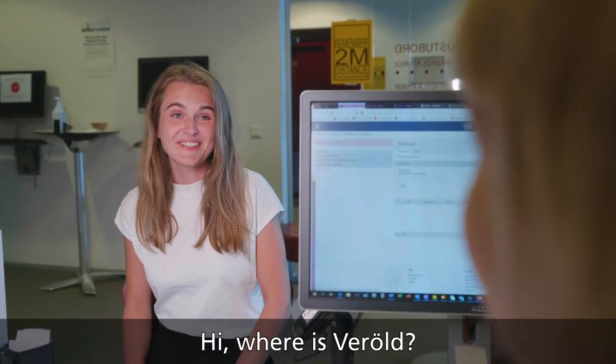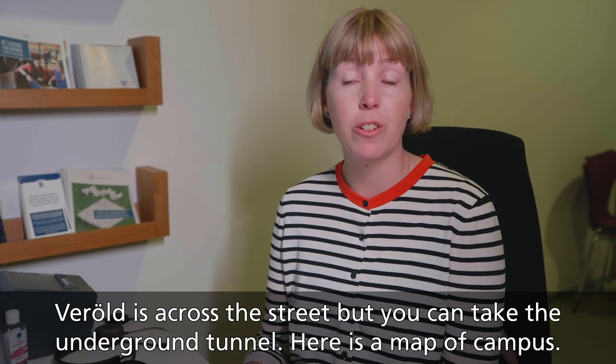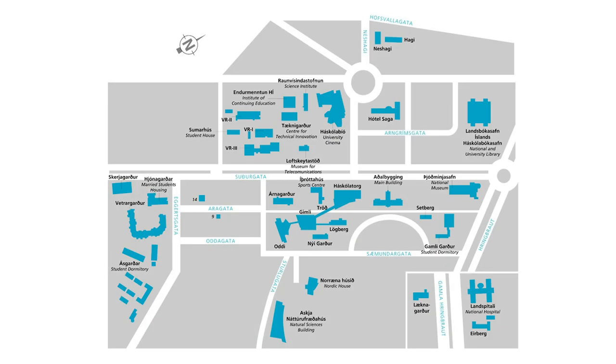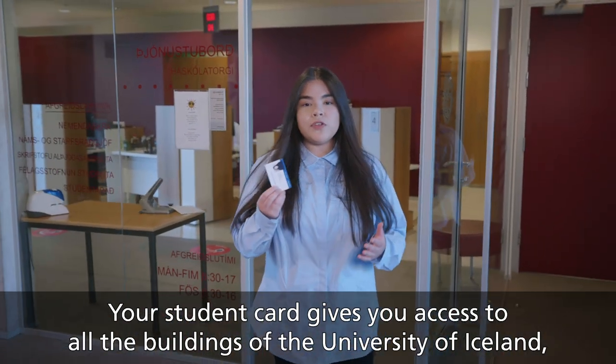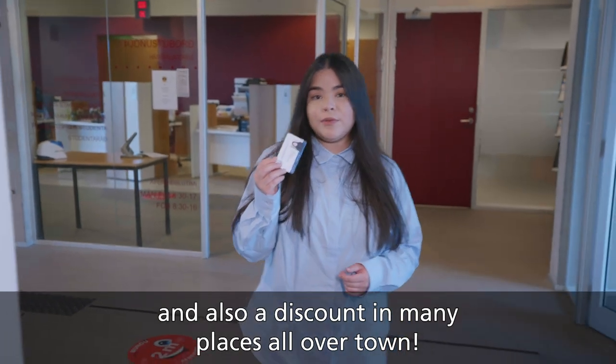"Hi, where is Veröld?" Veröld is across the street — you can walk through the underground tunnel, and here's a map of campus. Your student card gives you access to all the buildings of the University of Iceland and also discounts in many places all over town.